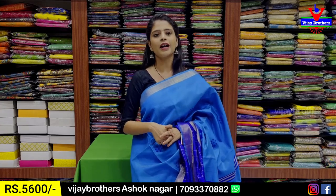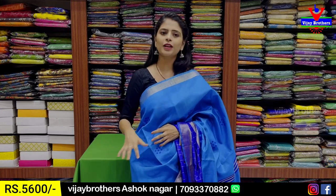The price is ₹5,600. Beautiful color combinations.